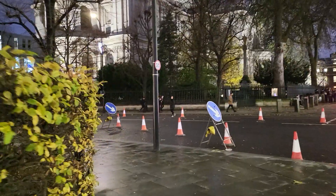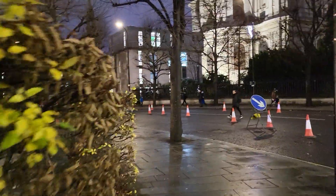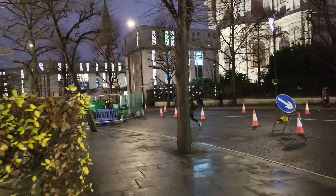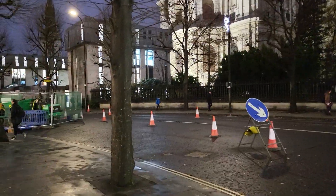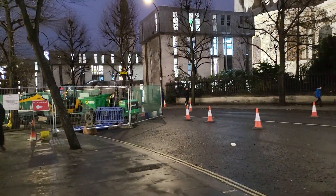It's 4:30 p.m. at the moment, but it looks like night. To be more correct, it's supposed to be almost 5 o'clock p.m.